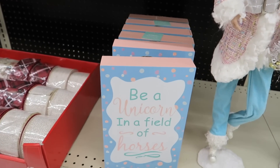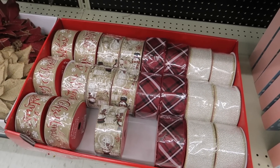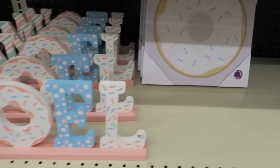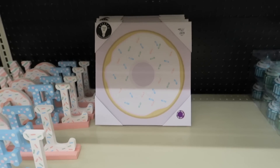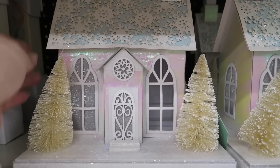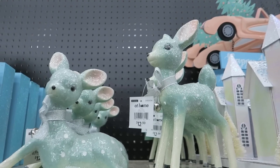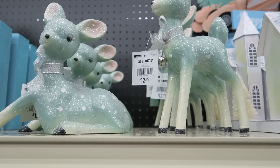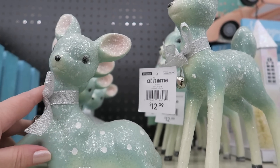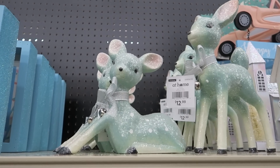They have a lot of unicorn Christmas decor out too this year. What is up with all the unicorn stuff I've been seeing everywhere? The unicorn stuff has been very popular. These deer look really vintage — my grandmother had some deer ornaments and they looked very similar to these. She passed away a long time ago when I was a child, but those look very vintage-y.